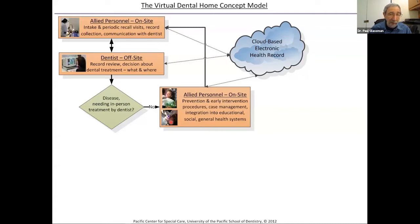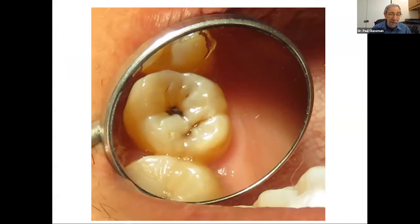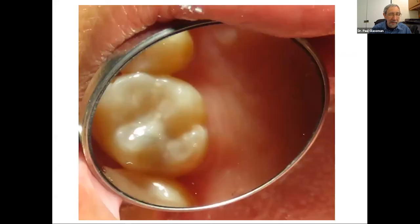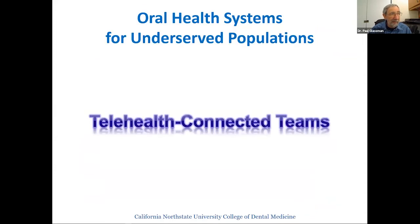If the dentist decides everything can be done in the community, the community team — the dental hygienist and assistant — can perform traditional prevention procedures, collect diagnostic records, and in California place interim therapeutic restorations (ITRs). This 'scoop and fill' glass ionomer technique requires no anesthetic and no drilling. A small cavity in a tooth — where typically nothing happens until the child ends up with a toothache and in the emergency room — is sealed in place in about 15 minutes. These restorations can last many years, comparable to conventional restorations in the right circumstances.